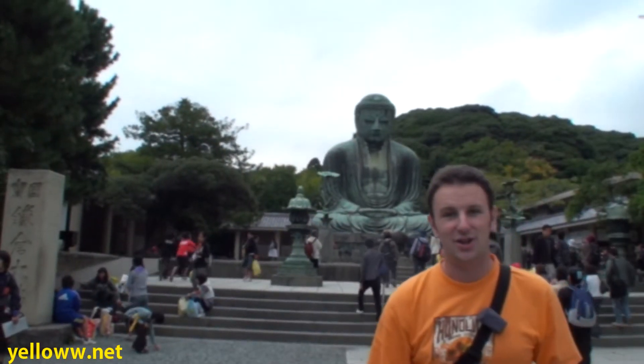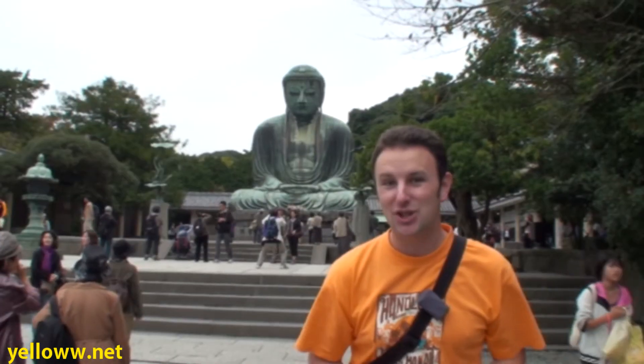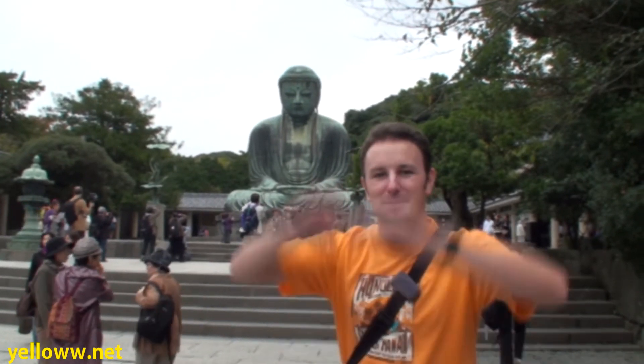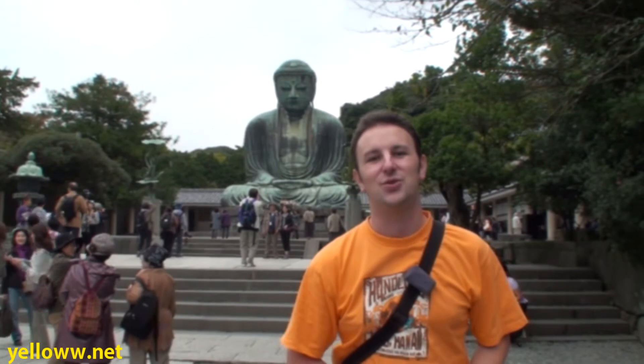But the number one attraction in Kamakura is the Daibatsu, the giant Buddha. The admission is actually cheaper than the temples — only 200 yen. He's been here since the year 1252, and even tsunamis have come through here and wiped out the structures that have been around the Daibatsu, but the Daibatsu has remained.